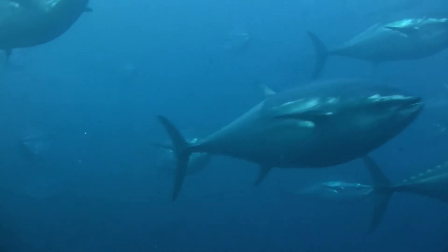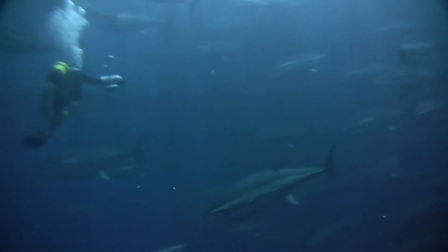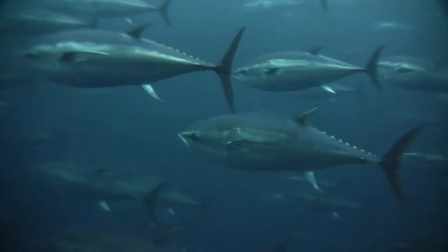One cage, 50 meters in diameter, holds about a thousand fish, each eventually measuring up to three meters long and weighing as much as half a tonne.